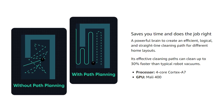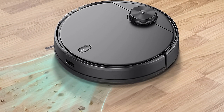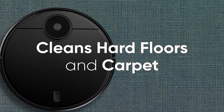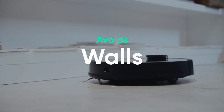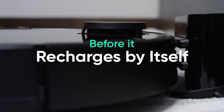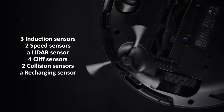This is made possible by a built-in 4-core Cortex A7 processor and a Mali 400 GPU. This vacuum isn't just smart but powerful too — the Wyze Robot Vacuum comes with a powerful high torque brush roll, a side brush for the edges, and a power suction capability that can reach 2100 PA, whether it's pulling dust from hardwood floors or grime from high pile carpeting. The Wyze Vacuum also has 7 specialized sensors which help it navigate obstacles and avoid falling down stairs, and automatically find its way back to the charging station. These include 3 induction sensors, 2 speed sensors, a lighter sensor, 4 cliff sensors, 2 collision sensors, and a recharging sensor.